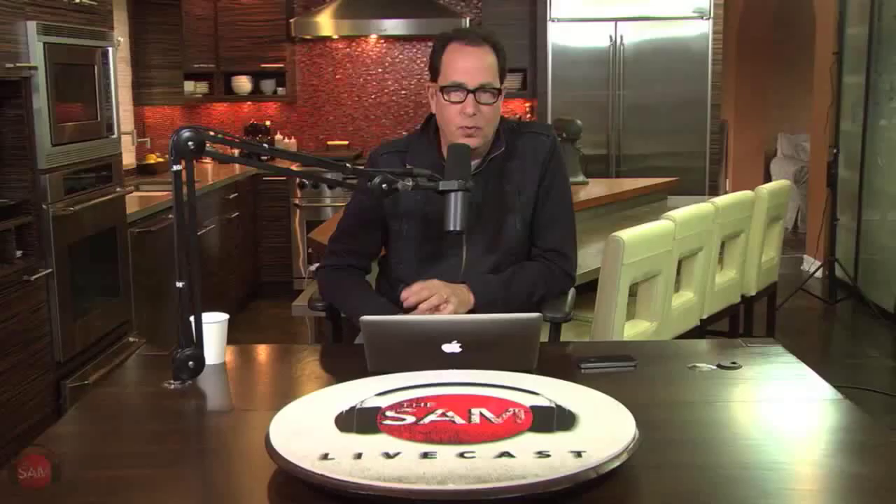A couple of Facebook comments: Diane Minnis-White wrote after one of last week's shows — 'Is Sam wearing his bathing suit again?' Just let me say, it's shorts, Diane. My wife would say it's a bathing suit exclusively. I think it's just strange for somebody in Pennsylvania to imagine us wearing shorts in February.